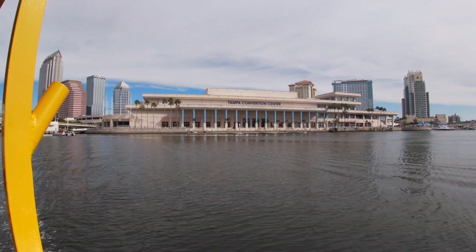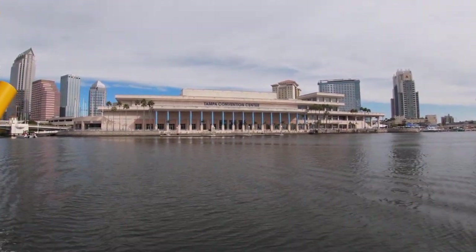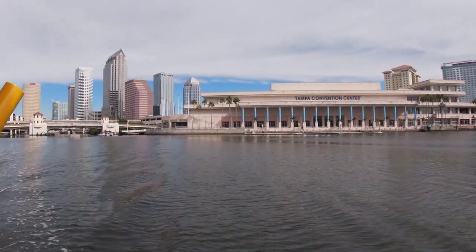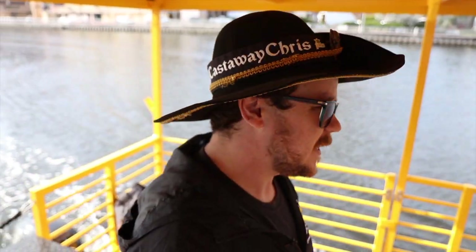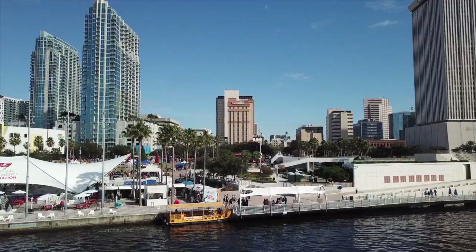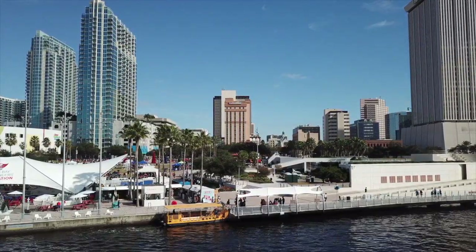Off on our right-hand side you'll see the Tampa Convention Center. It's only from the water and from these angles that you can see this building's unique architectural design, as it was actually designed to look like the famous riverboat, the Mississippi Queen.